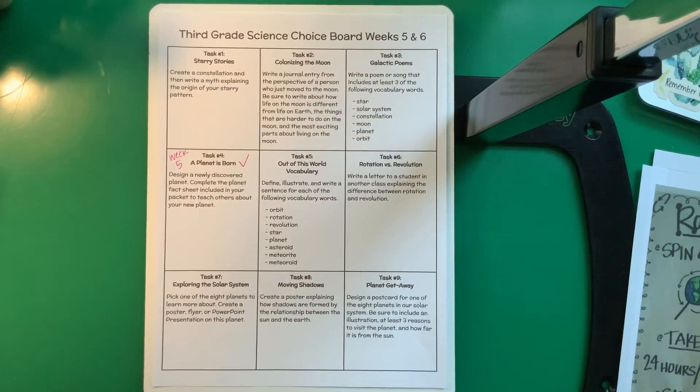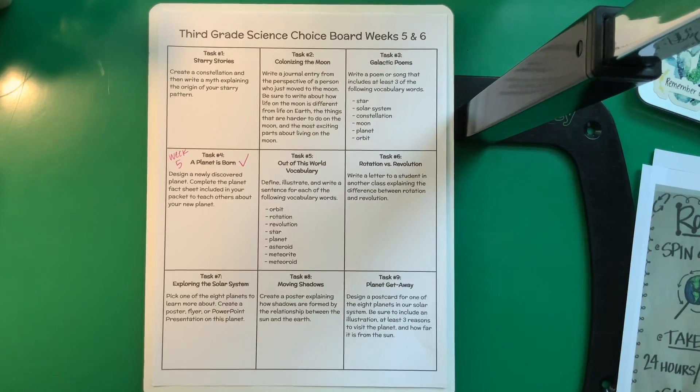Number seven: Exploring the Solar System. Pick one of the eight planets to learn more about. Create a poster, flyer, or PowerPoint presentation on that planet — do some research and give interesting facts about it. Draw a picture of it, but keep it factual; this is not a made-up story, these are the actual true facts. Task number eight: Moving Shadows. Create a poster explaining how shadows are formed by the relationship between the Sun and the Earth. This is a challenge because it's one we haven't really talked about — you'll need critical thinking skills. Think about how and why shadows happen and what causes them, then create a poster. Drawing pictures will definitely help you explain it.